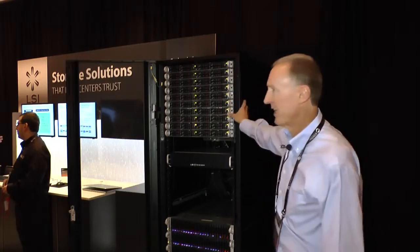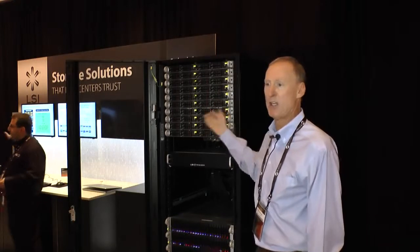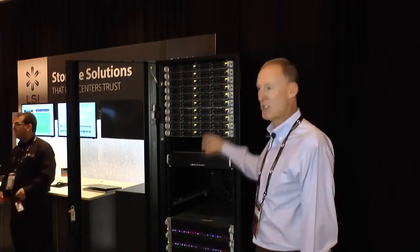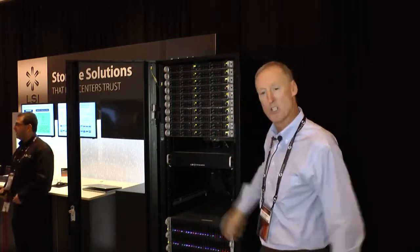This also enables things like VMware mobility because it's shared. If a node goes down or you want to do load balancing, all the storage is centralized and we can move the virtual disks between nodes as needed.